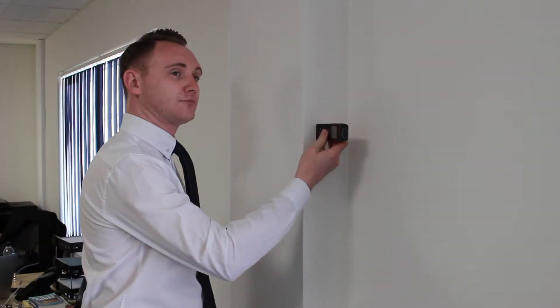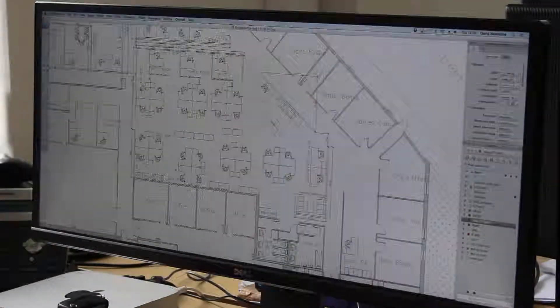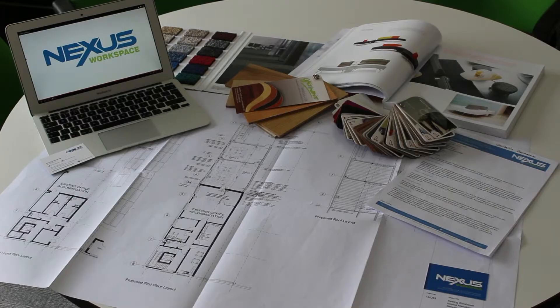The process couldn't be easier. We will visit your premises, listen to your requirements and conduct a site survey. We will then go away to create detailed expert drawings and return with a comprehensive quote, all for free.